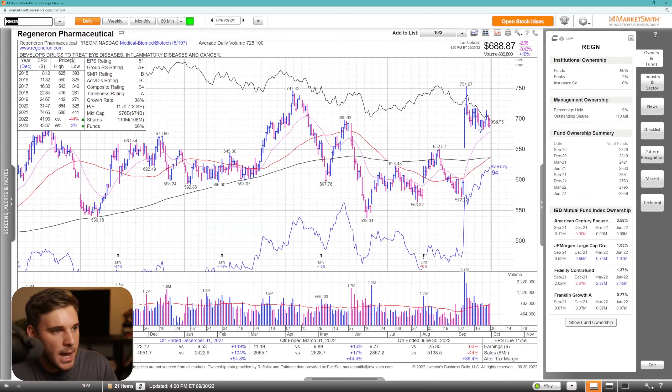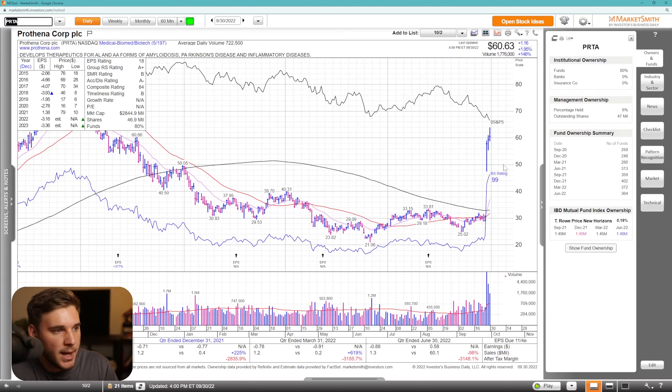REGN, earnings gap up then consolidation — a classic type of setup here, forming a little bit of a flag. I definitely don't want to see it undercut these lows as well as the 21 EMA. That could indicate it just needs a lot more time and could fill this gap. PRTA, another earnings gapper that just needs time to consolidate. I'd love to see basically a volatility contraction here, forming a higher low, and then a resumption to the upside through these highs. That could be a super powerful setup with great volume coming in on this earnings gap up.